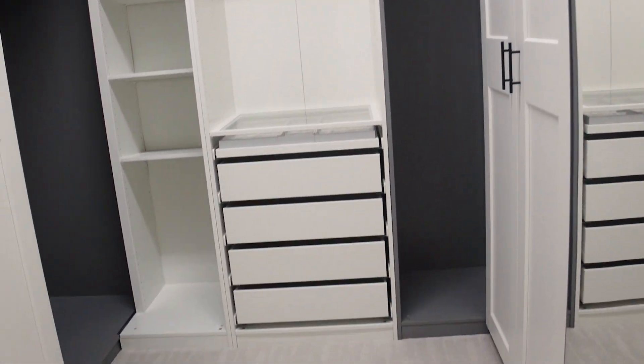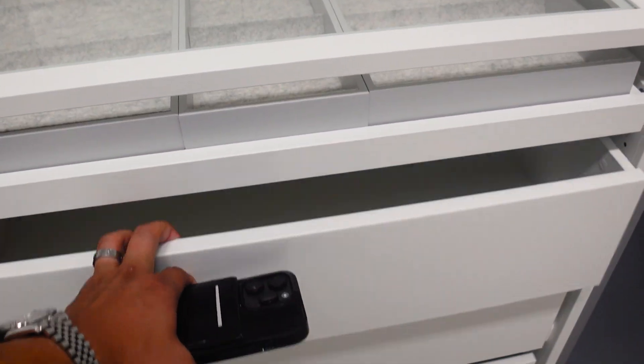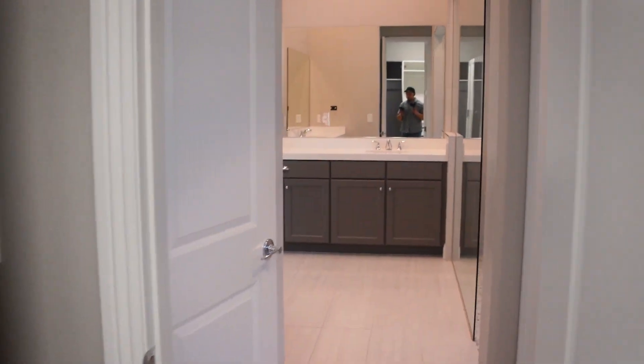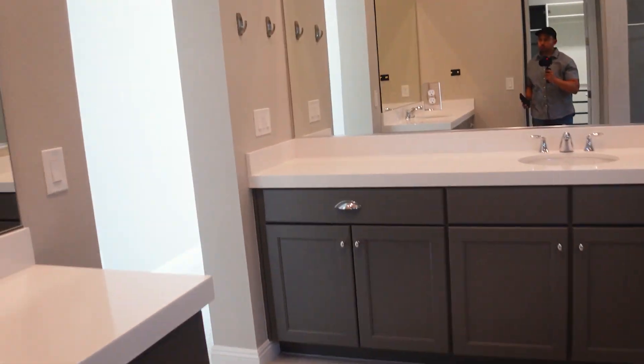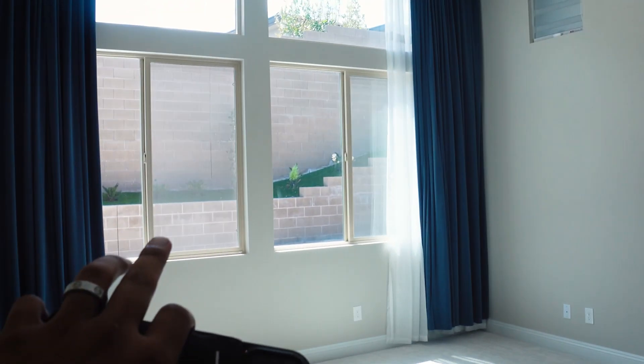Plenty of storage in the primary closet. Typically you just get the one rod that goes all the way around, but there's space to put your jewelry and more. You got three windows up top, two here and two above — tons of natural light — and then four can lights as well. Pre-wire for your TV. This one does have a thermostat inside the primary bedroom, which is nice.